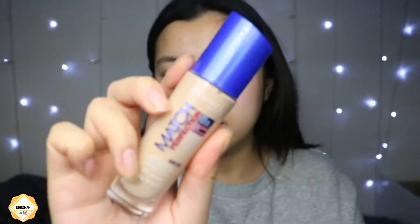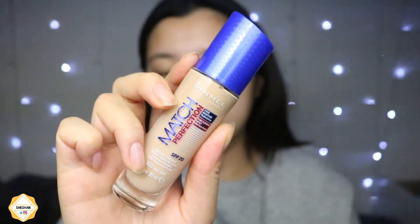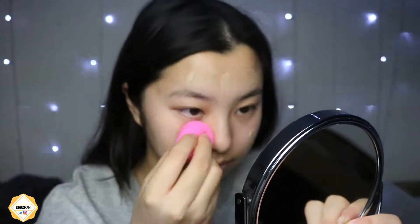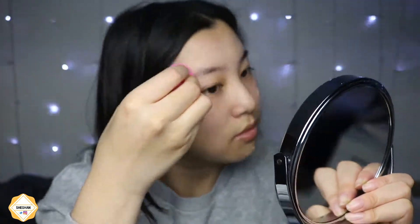Next I'm applying my Rimmel London Match Perfection foundation in the shade True Ivory. I'm just using my fingers to dot it around my skin and then I use my Beauty Blender to blend it in.